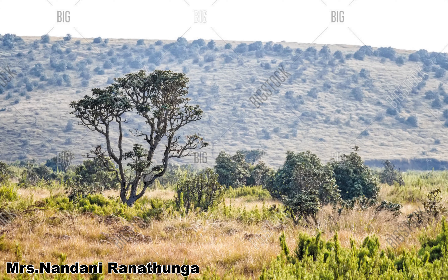Wet patana grasslands are found in Horton Plains, at elevations above 1500 metres from sea level. The mean annual rainfall is over 2000 millimetres and the temperature ranges from 5 to 18 degrees Celsius. Mist, fog, and frost are common in these areas.